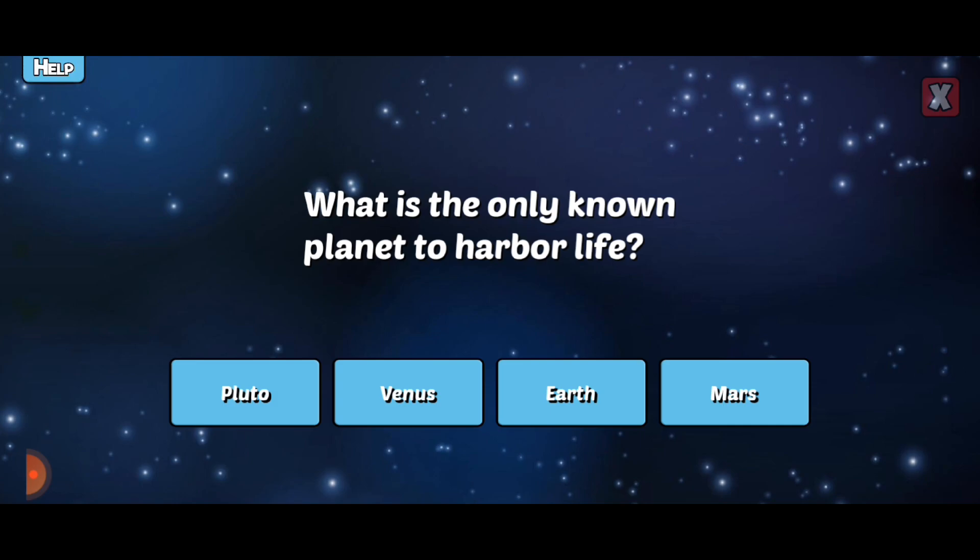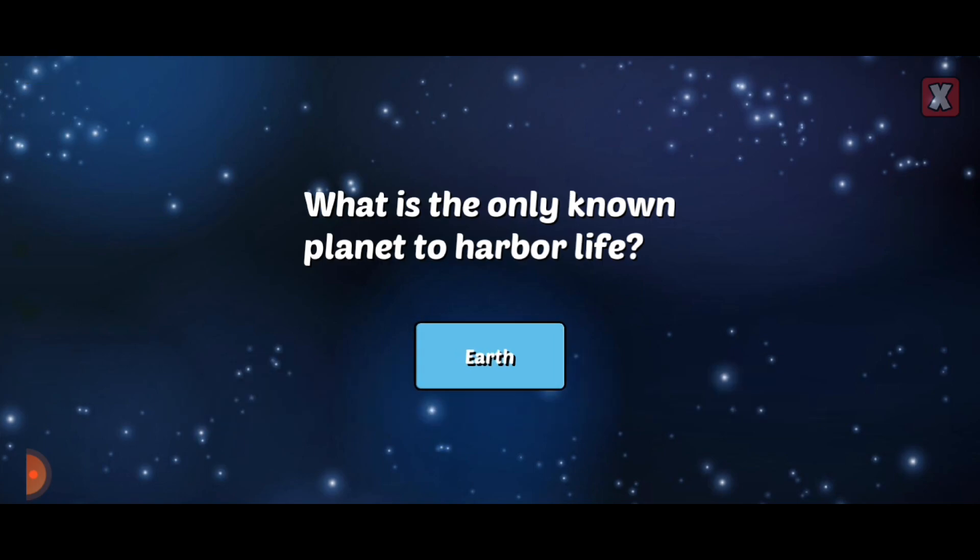What is the only known planet to harbor life? So far, Earth is the only known place to harbor life. Many scientists theorize that life could exist on Mars or the moons of Jupiter and Saturn.